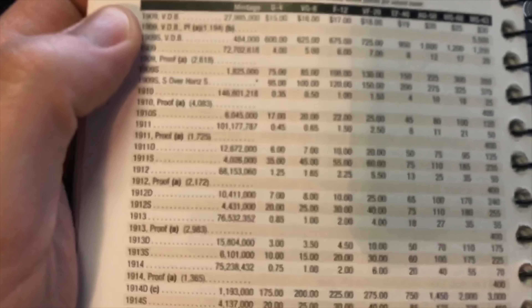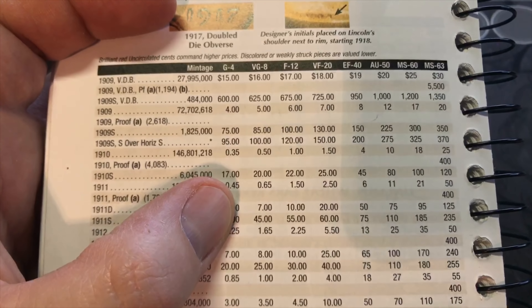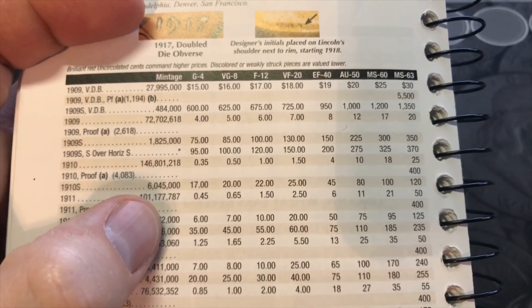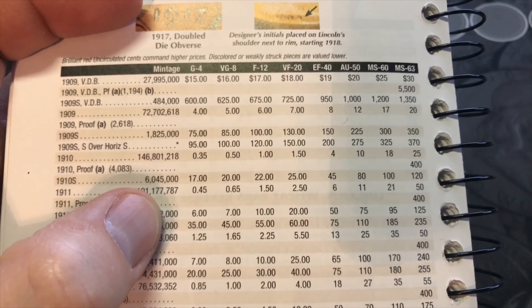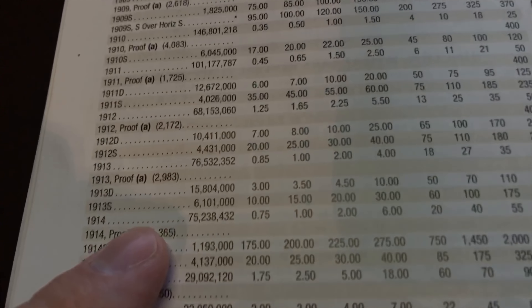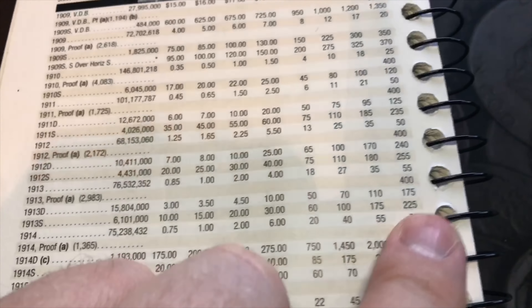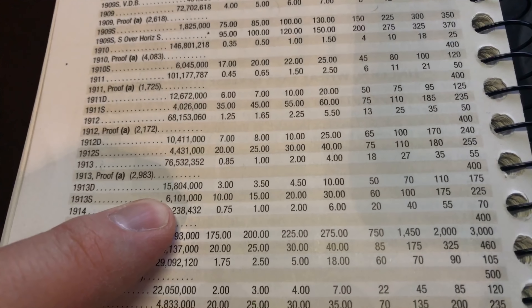I'll show you guys what these are worth — pretty key dates, pretty hard to find. The 1910-S is around $17 in G4 condition all the way up to $120 in MS63. They made six million of those. The 1913-S is also worth $10 in G4 all the way up to $225.